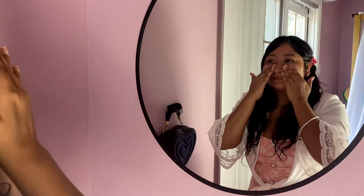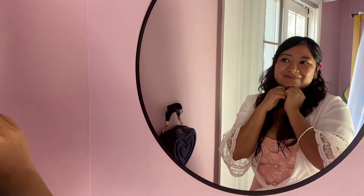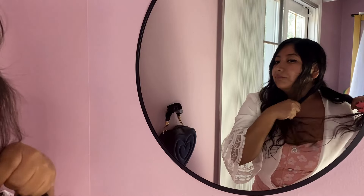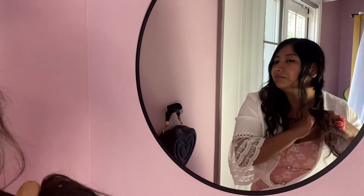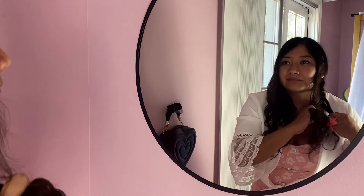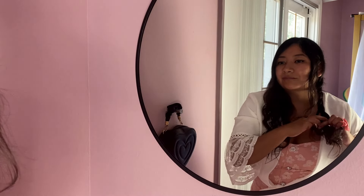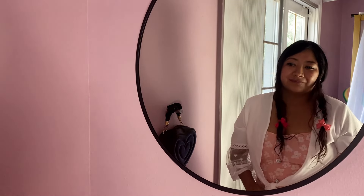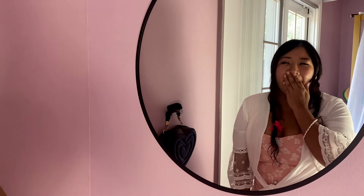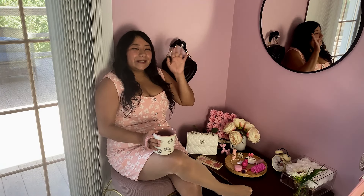Just look at that clear reflection and the smooth modern frame — it's so classy. My new space feels transformed and it all started with this mirror. I hope you guys enjoyed this video and until next time!